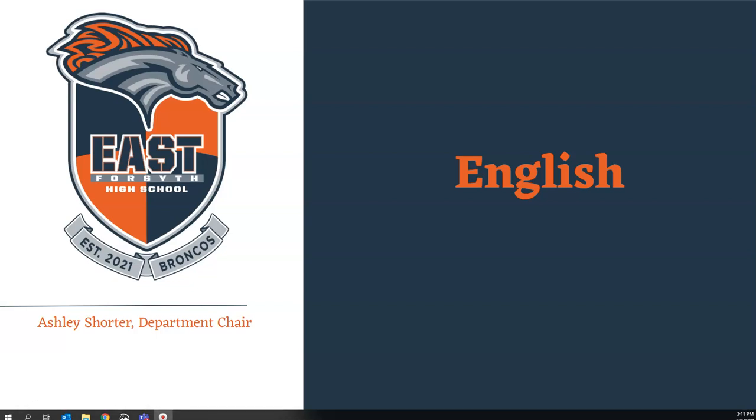Hello Broncos, my name is Ms. Shorter and I am the English department chair at East Forsyth High School. This video is to help you understand the courses that will be offered at East Forsyth and the differences between those courses.